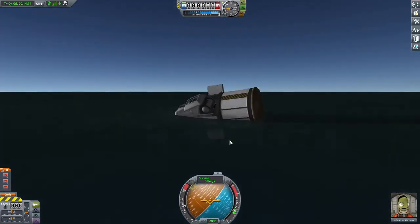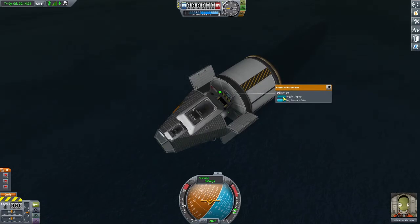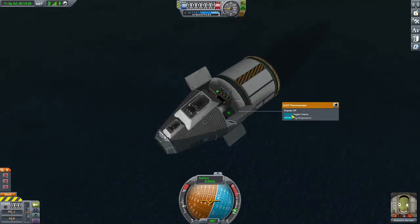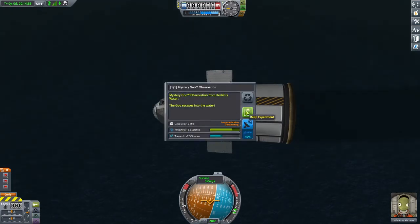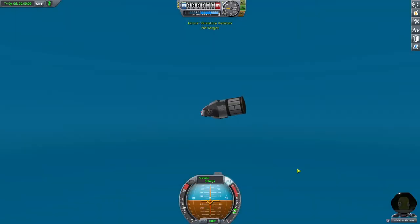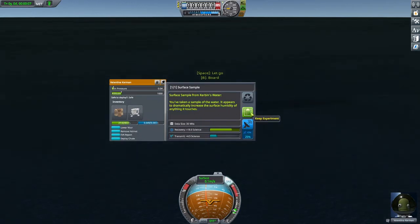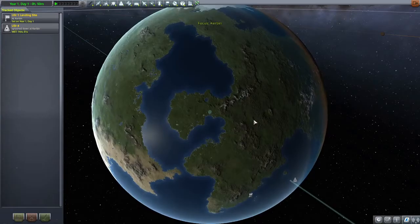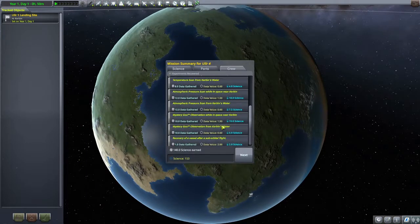We won't be able to get Valentina out to do a report because she might drown, so I'd rather not do that. We get 7 science from Kerbin's water. We'll open this experiment and get new pressure data in the water. Going EVA anyway — we'll take a surface sample. Taking a sample of the water: dramatically increases the surface humidity of anything it touches. Good job everybody. We're going to go back to the tracking station and collect Valentina. We recovered 140 science out of that — great work everybody.